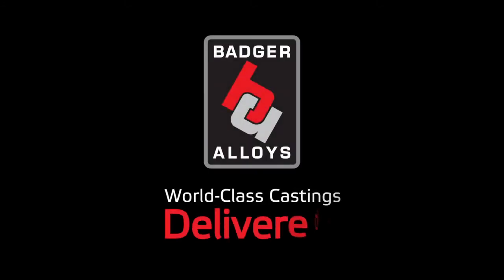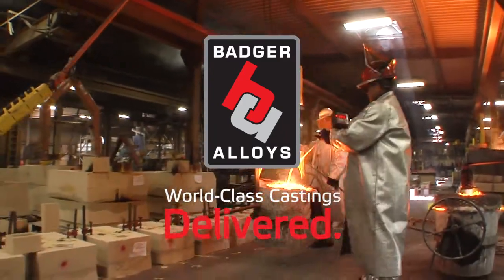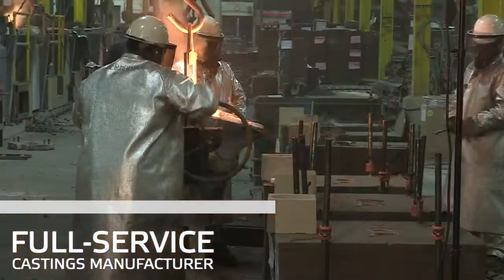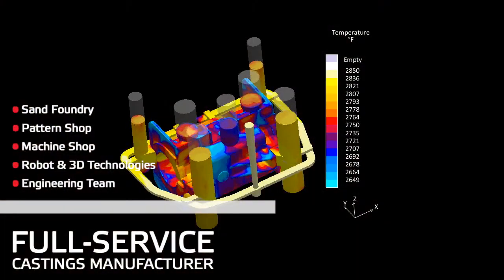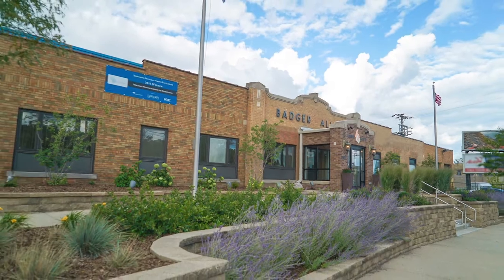World Class Castings Delivered has been Badger Alloy's commitment to customers for more than 50 years. We are an award-winning family-owned manufacturing group that includes a foundry, pattern shop, machine shop, robot and 3D technologies, and a world-class engineering team on our manufacturing campus in Milwaukee, Wisconsin.